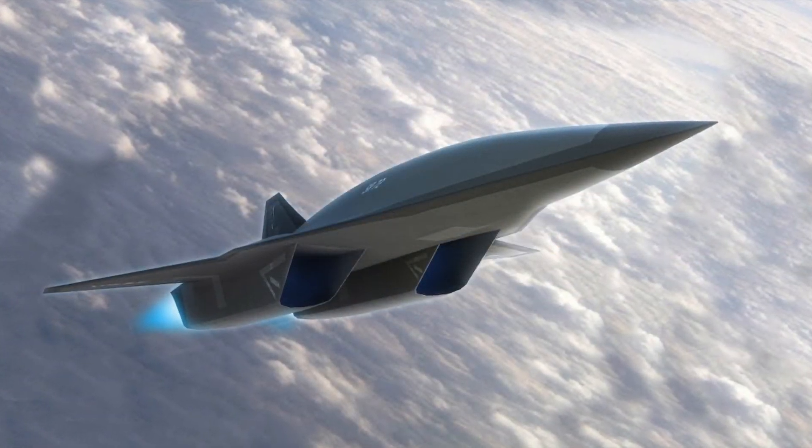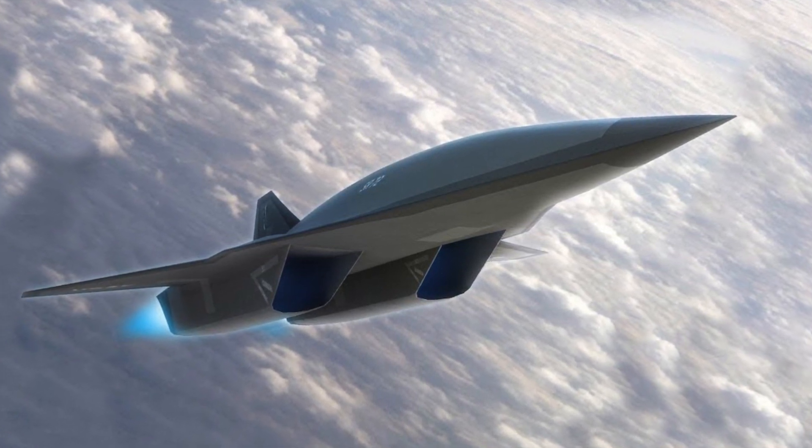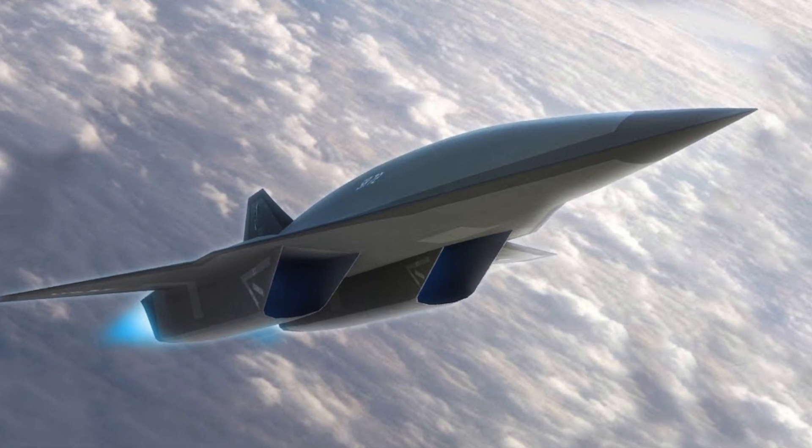The SR-72 is expected to reach speeds of over 14,500 miles per hour — 12,000 miles per hour faster than the Eurofighter Typhoon.